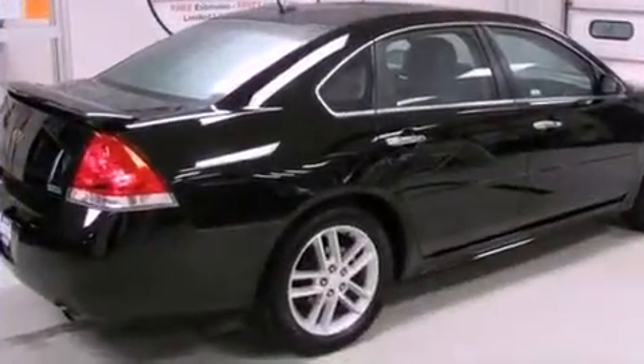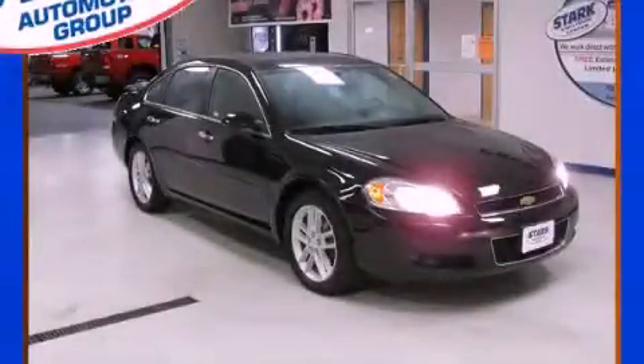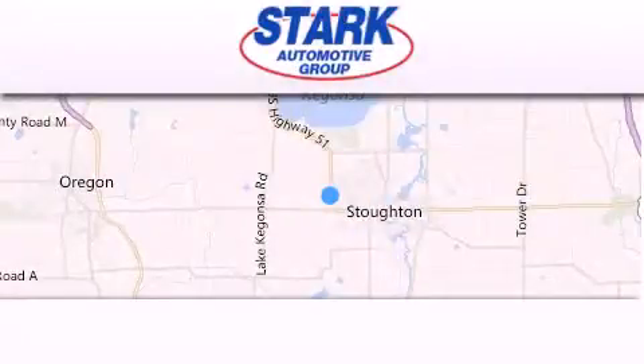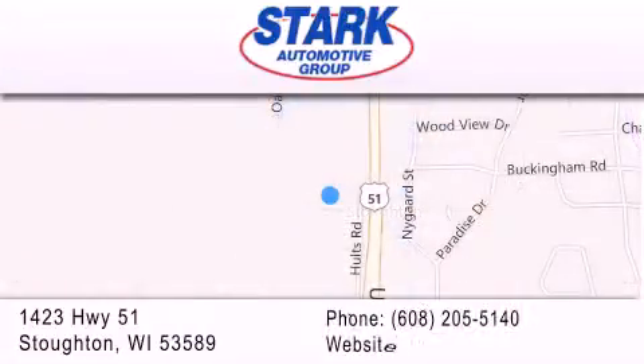This vehicle won't last long at this price. Call and arrange a test drive now. Stark Automotive is located at 1423 Highway 51 in Stoughton. Our goal is to exceed all of your expectations to ensure that you'll return for future visits.